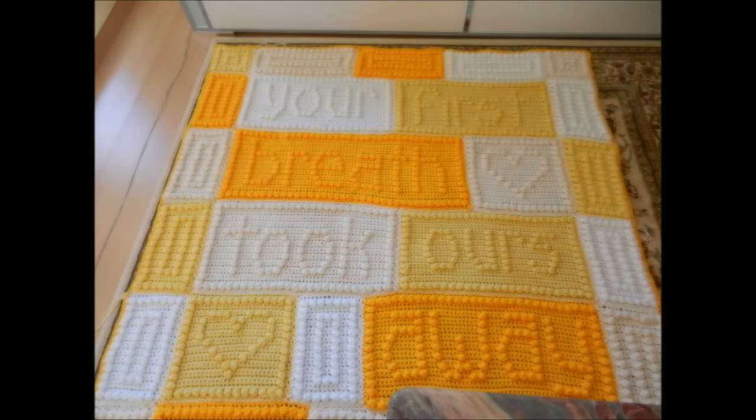Obviously I finished it, and before I sent it off to the family it was made for, I took some pictures and made a little video. I decided to show you this photo — this is while blocking it on my living room floor. But the baby blanket wasn't the only project I made in 2017.